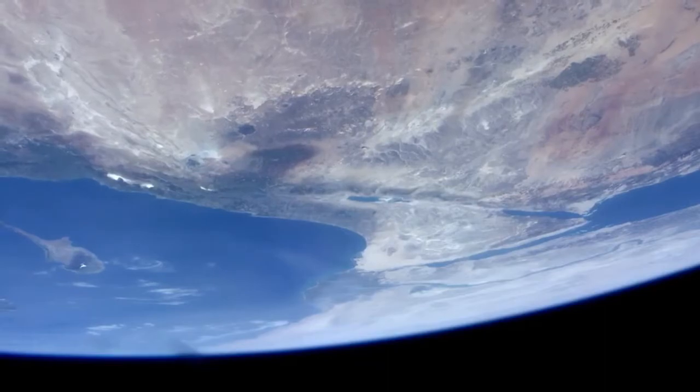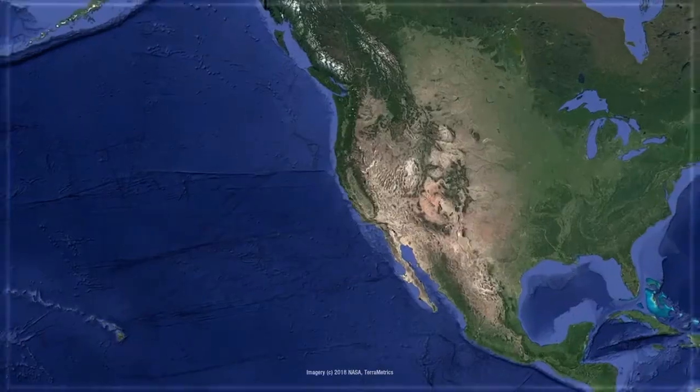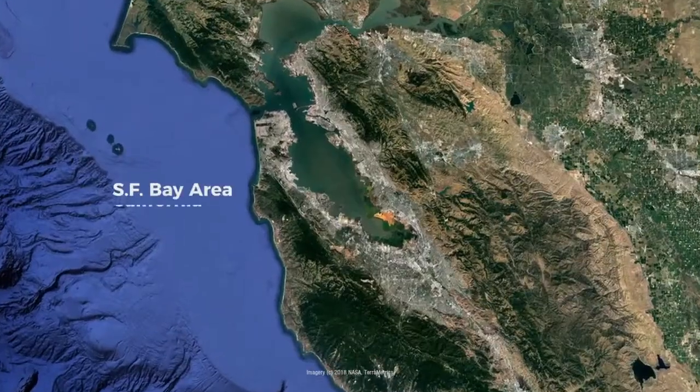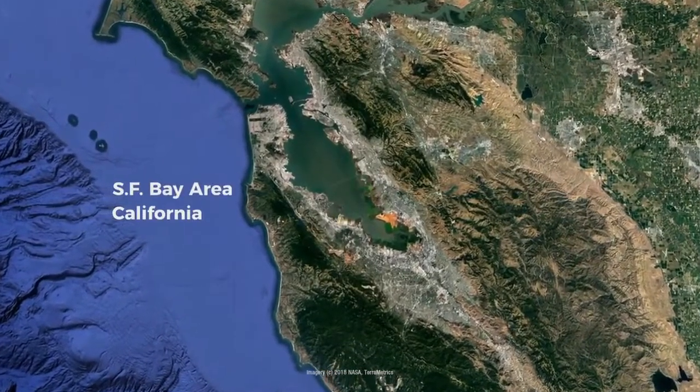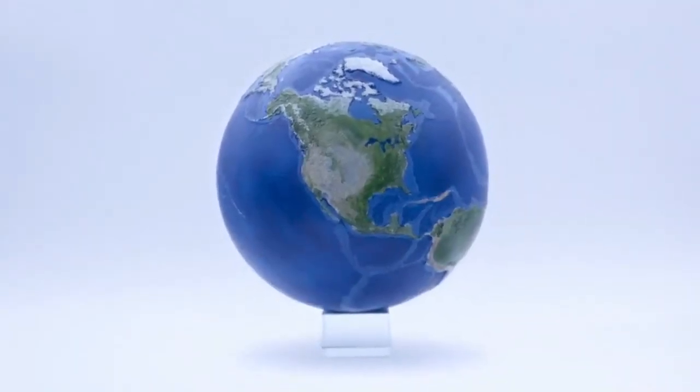This is Earth, our home planet. Down here, we've been working hard to create a model of Earth unlike any other — a state-of-the-art model and interactive experience for us to explore.